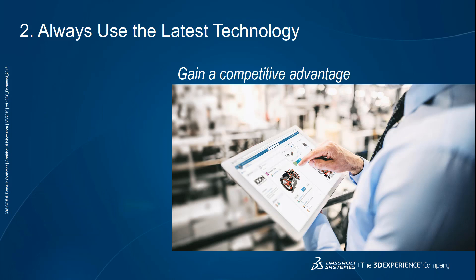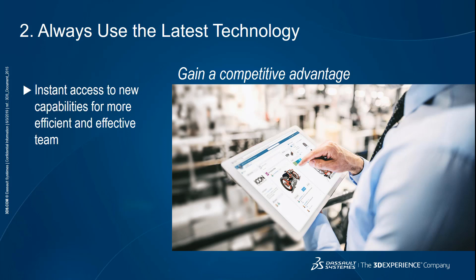The second advantage is the ability to always use the latest technology. This matters particularly if you are in a competitive industry that moves fast. A cloud-based platform gives you instant access to new technology and more frequent releases. This means your teams can improve the way they work and turn it into a competitive advantage — getting more done, producing higher quality products, and creating more compelling customer experiences. For example, the 3DEXPERIENCE platform gets updated multiple times a year, every few months, so new tools become available and existing tools get better all the time.